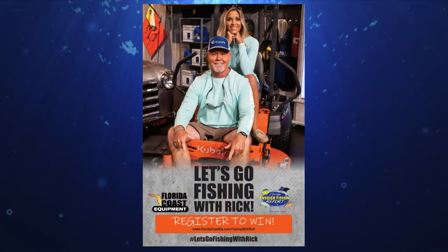If you ever want to fish with Captain Rick Murphy, now is your chance thanks to Florida Coast Equipment. The grand prize winner will get a day of inshore fishing with Rick and two friends, and the second prize winner will have their choice of inshore or offshore fishing with the FIFR guide of their choice and two friends. Head to floridacoasteq.com/fishingwithrick for more information on how to register.